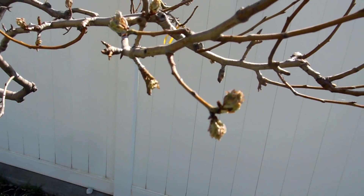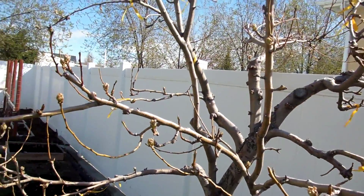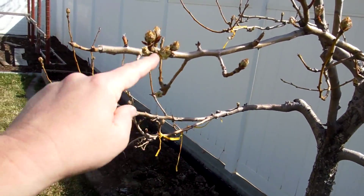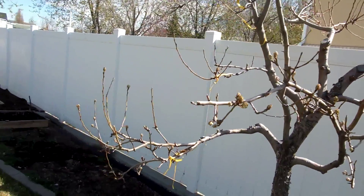Here we got one that's a little better — you can start to see the individual things. So there's a leaf, that's going to be a leaf there. That's going to be a flower, flower, leaf, that kind of stuff. Probably next week it'll be a lot more distinguishable, easier to identify what's what, because it'll pop open.